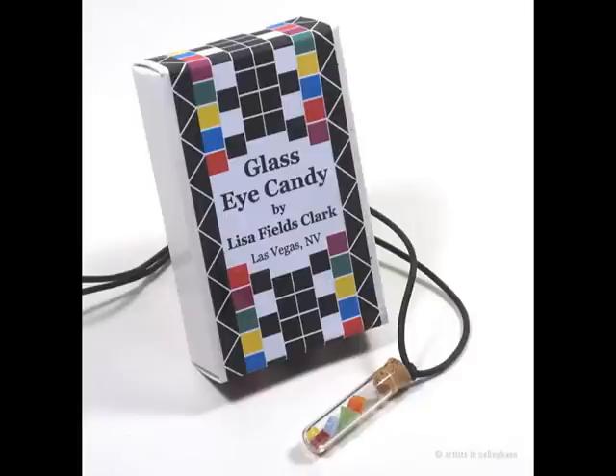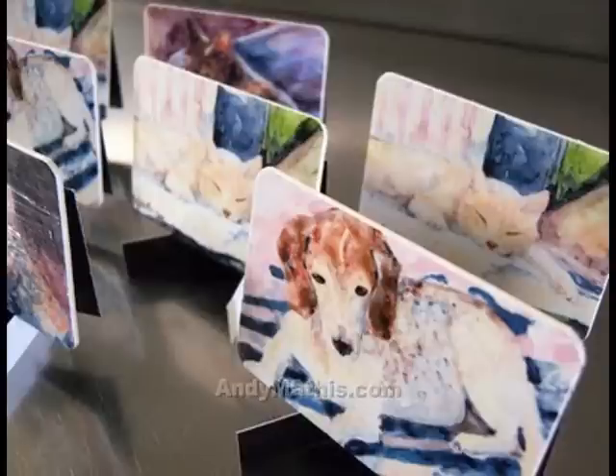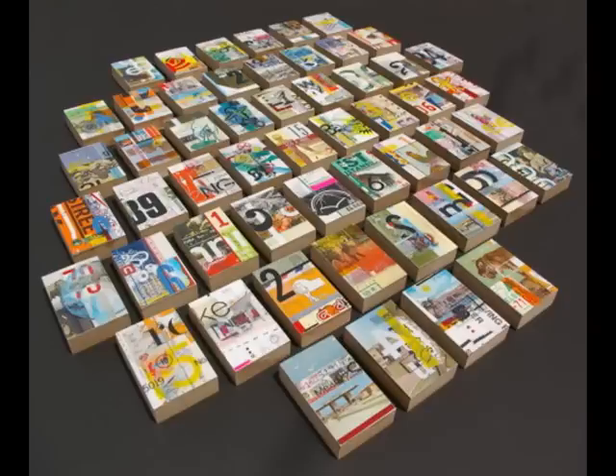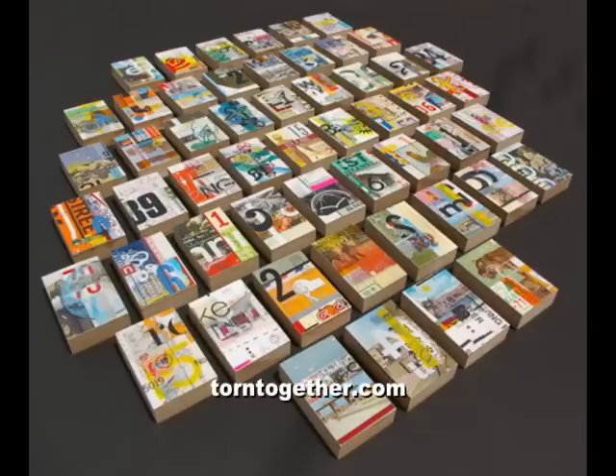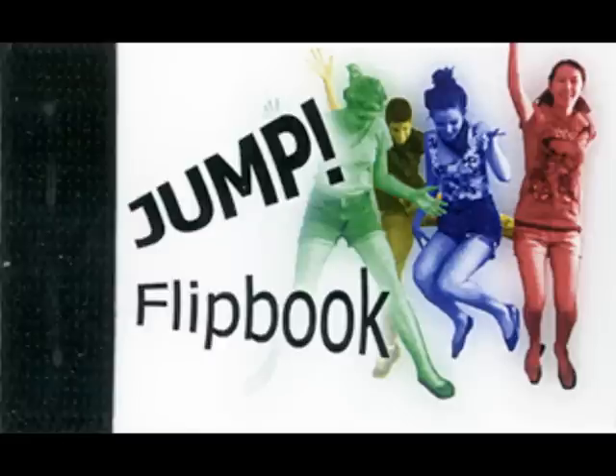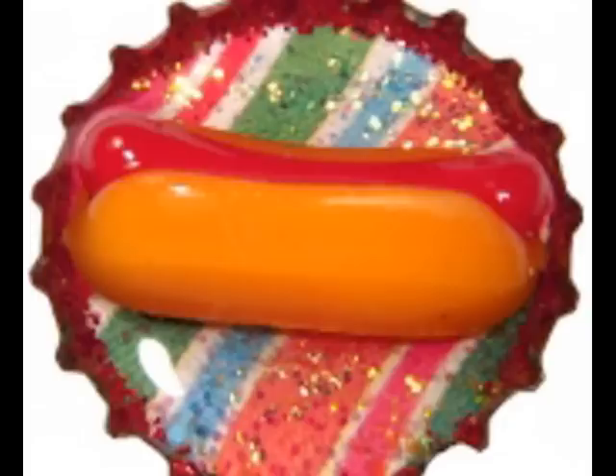The machines sell about 30,000 pieces of art a year, utilizing about 300 artists that fill the inventory. Some of the art includes drawings, flip books, earrings, temporary tattoos, and just about anything that would fit the size of a cigarette box shape — like these creative bottle caps.